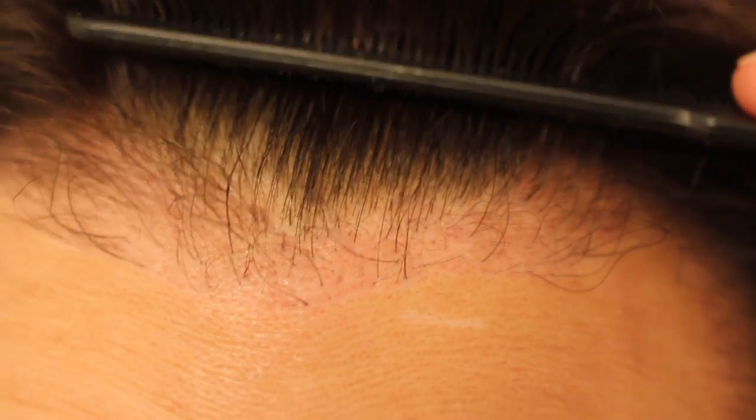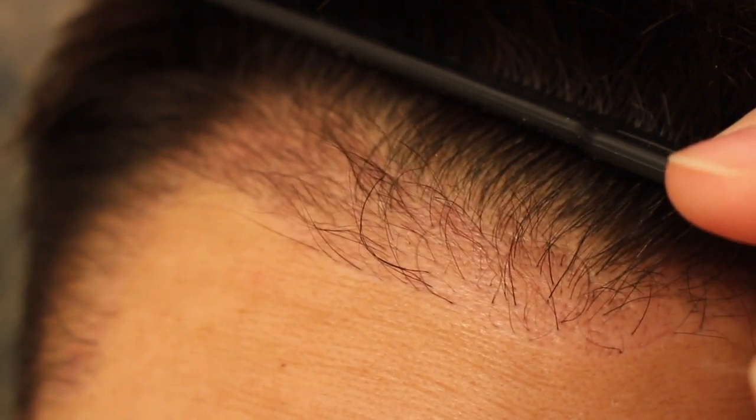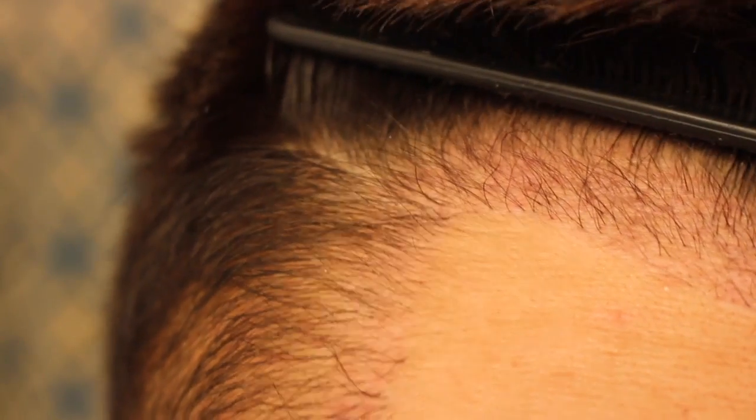The numbing is gone and a lot of new baby hairs are growing in the frontal hairline. If you look closely you can see those little tiny holes where the doctor made the incisions to implant the hairs, but it's almost impossible to see because he made about 1,700 holes to implant 1,700 grafts. They've done a good job of healing really nicely — there's really no sign of anything, the hairs are just growing in.